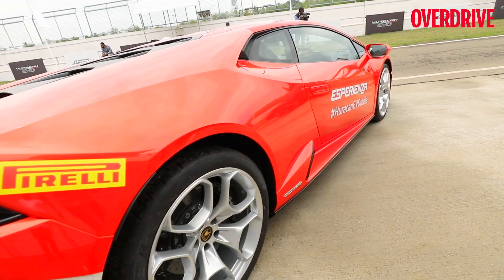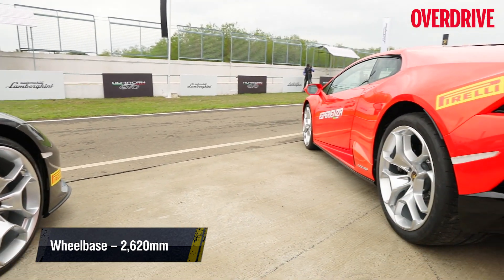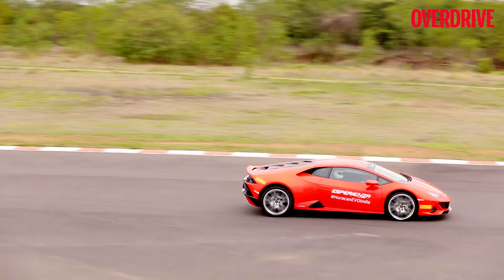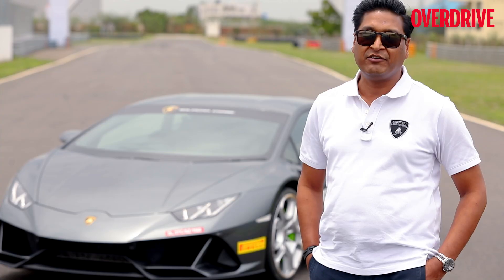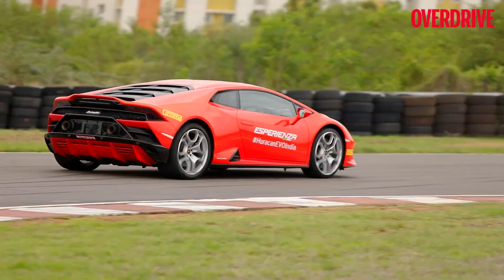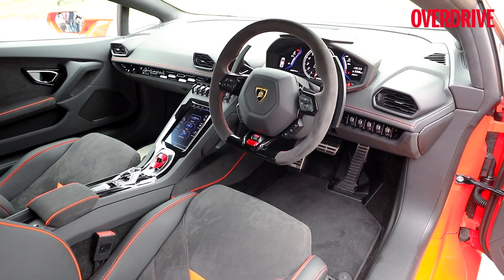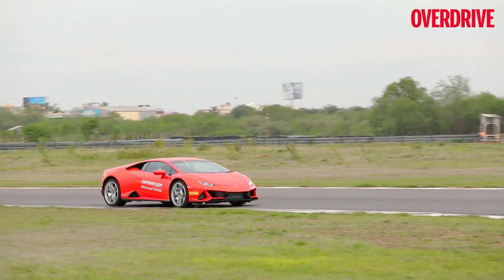The Huracan Evo is the next and natural evolution of the most successful V10 in the Lamborghini family. It's designed to give you amplified emotions in everyday use plus maximum performance on the track by improving driving dynamics. Aerodynamics efficiency has been enhanced up to six times compared to the predecessor. The human machine interface features an 8.4-inch touchscreen in the centre tunnel bringing all car controls to your fingertips, plus a new telemetry system to help improve your driving performance.